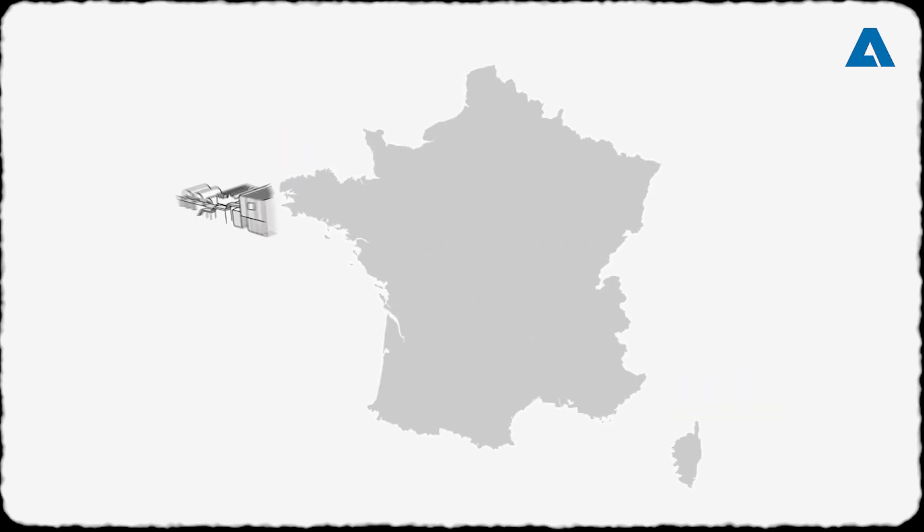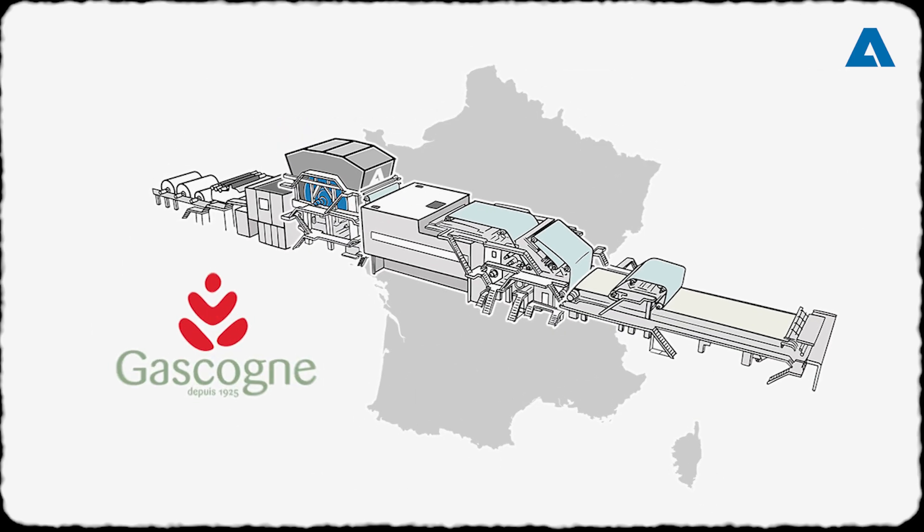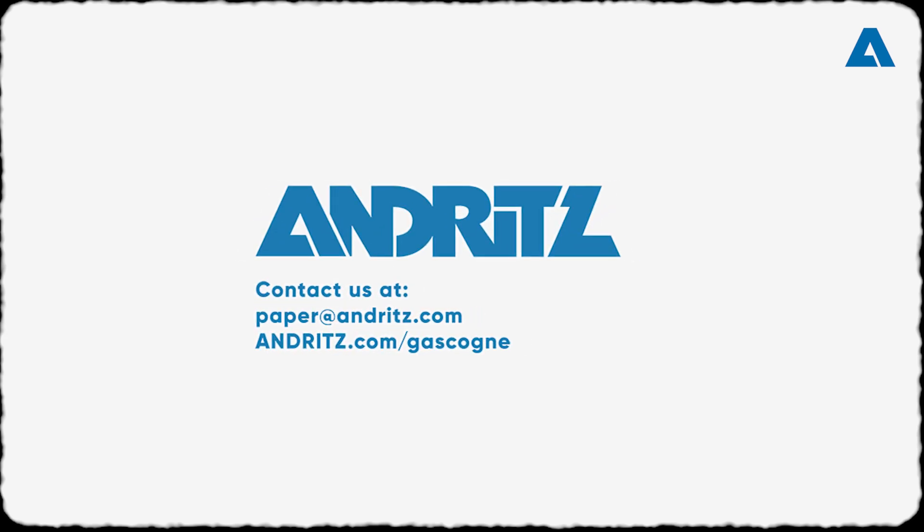From manufacturing to transportation and meticulous assembly, this journey has been nothing short of extraordinary. Join us next time as we explore more engineering successes. Contact us for your next paper project and gain a competitive advantage with Primeline Paper Technologies and Services.